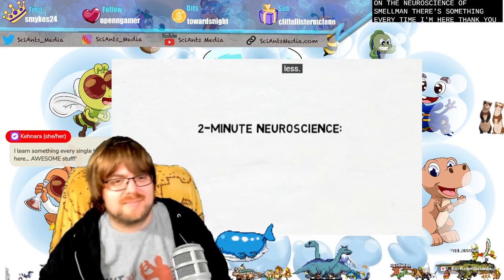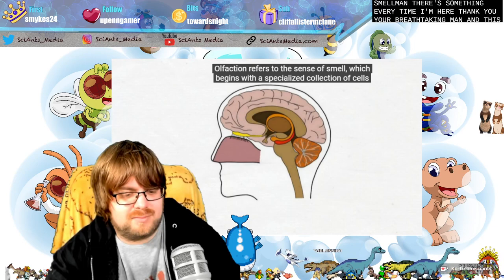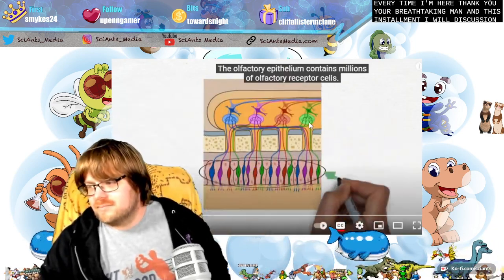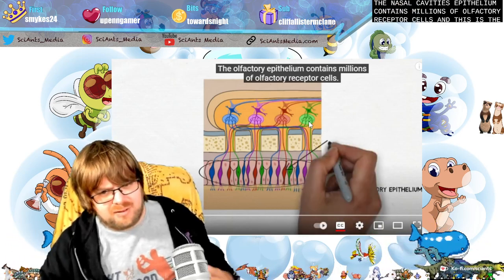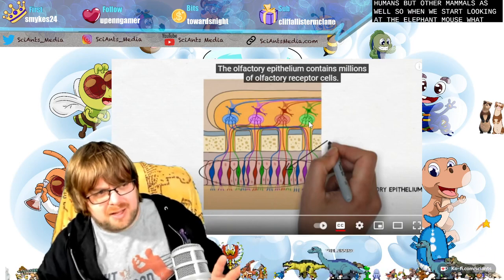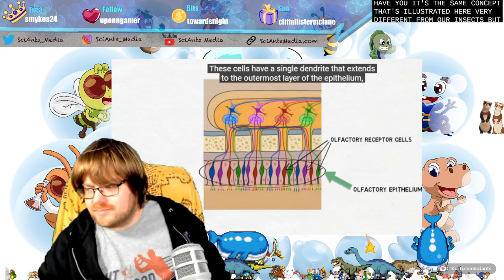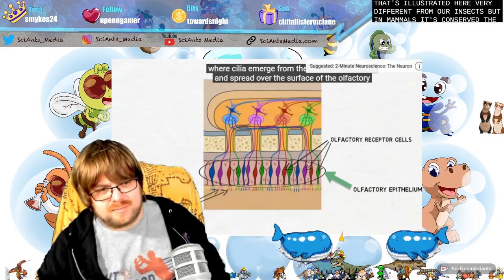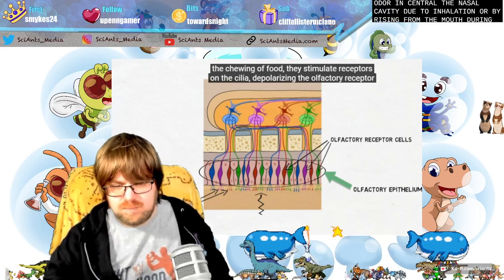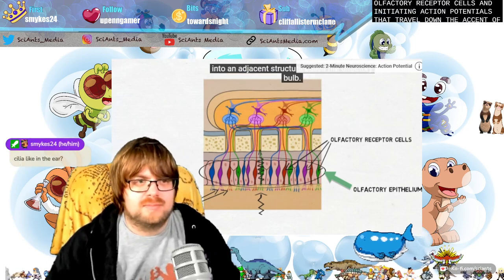Two-minute neuroscience: olfaction. Olfaction refers to the sense of smell, which begins with a specialized collection of cells called the olfactory epithelium. In humans, the olfactory epithelium lines the nasal cavities. The olfactory epithelium contains millions of olfactory receptor cells — and this is the same for not just humans but other mammals as well. So when we start looking at the elephant, mouse, or others, it's the same concept. Very different from insects, but in mammals it's conserved. These cells have a single dendrite that extends to the outermost layer of the epithelium where cilia emerge and spread over the surface.